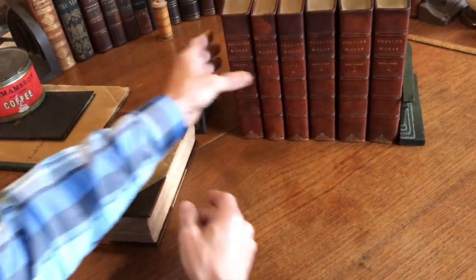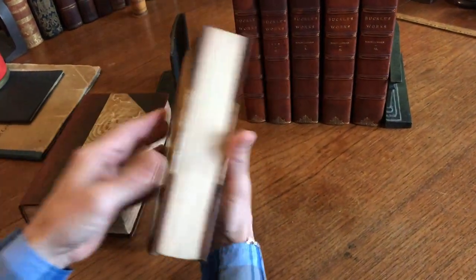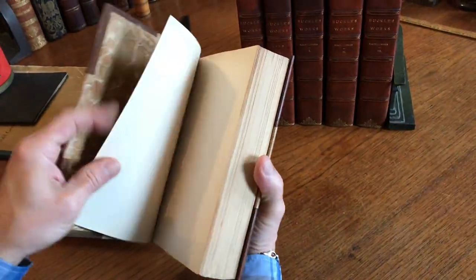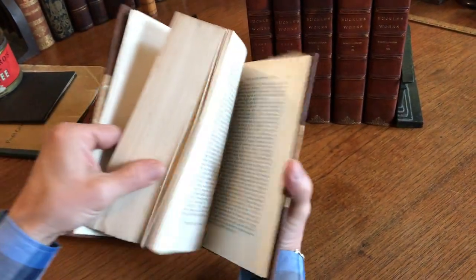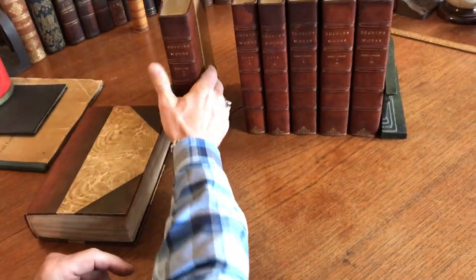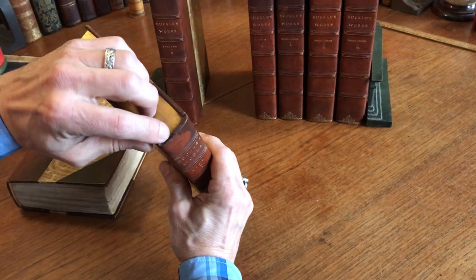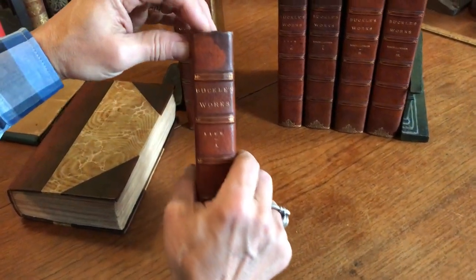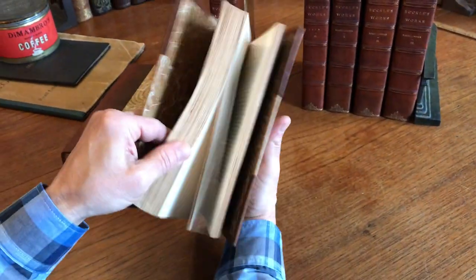And so we'll put this one here like so. They're all in this kind of condition. There is a bit of staining to some of the spines as you see, but in my opinion that just adds a sense of age and character to the set. There is a tiny little chip at the very top of the headband here that's hard to see, but is there, and I want to just reveal it so you know.